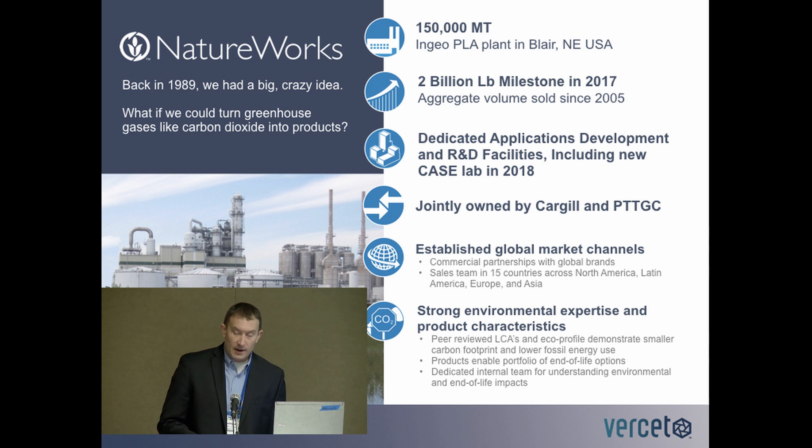NatureWorks was founded upon an idea, a project within Cargill in the late 1980s, that was focused on production of polylactic acid, or PLA, and developing applications for those materials. Today, NatureWorks is the world's largest polylactic acid producer. There's a production facility in Blair, Nebraska, as well as a dedicated R&D facility and case lab in Minnetonka, Minnesota. NatureWorks has several established global market channels, and is still 50% owned by Cargill today.